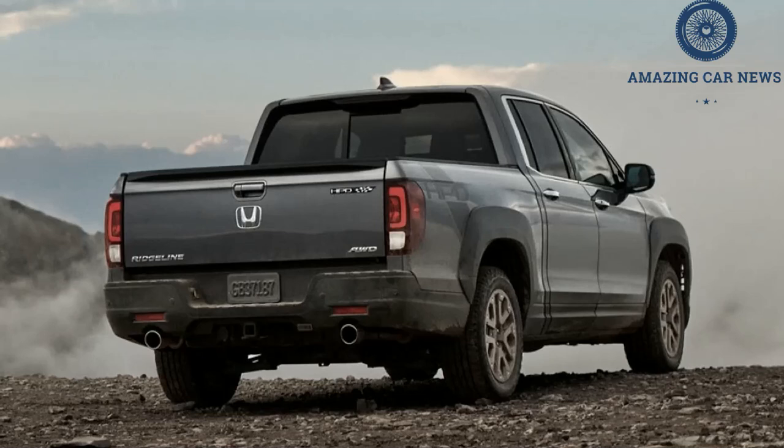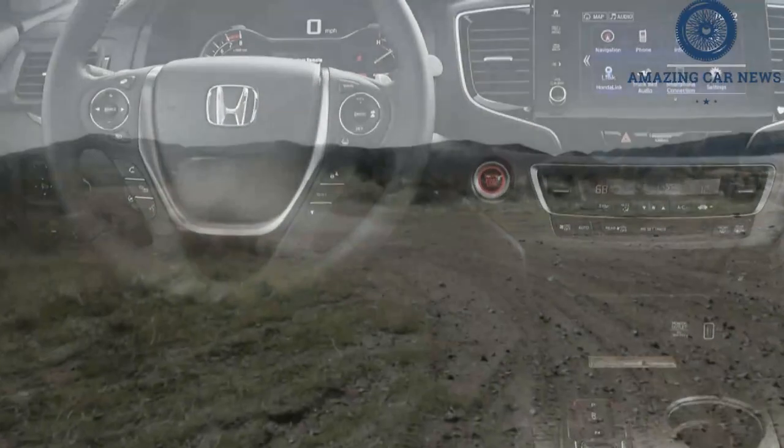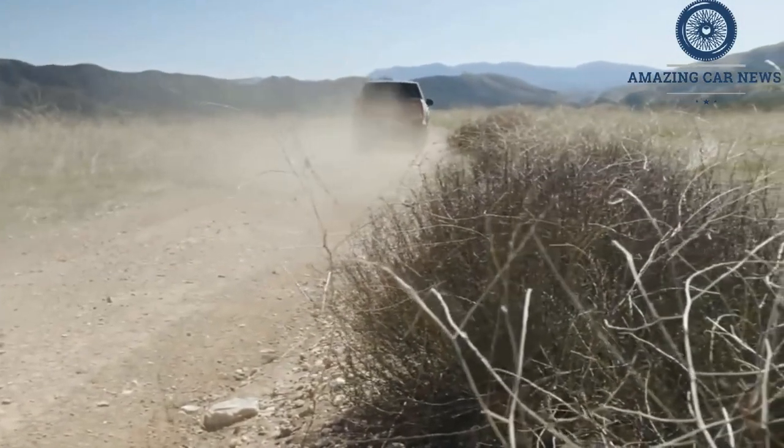If you don't mind a slightly less functional and smaller truck, other unibody pickup options include the compact Ford Maverick and Hyundai Santa Cruz. For 2022, the Ridgeline receives a new Sonic Gray Pearl paint color.